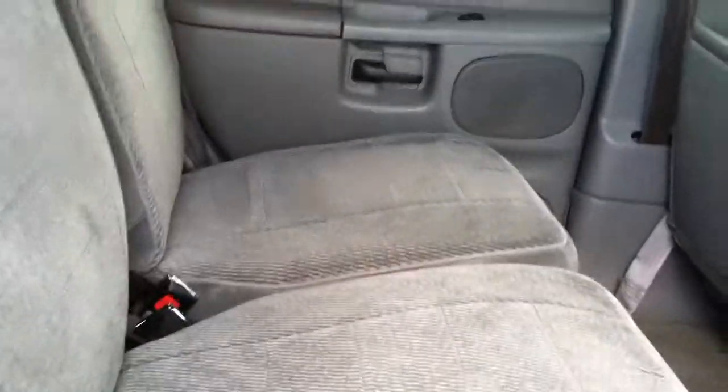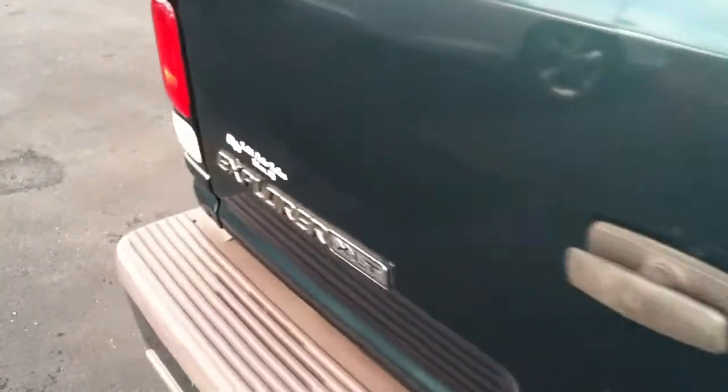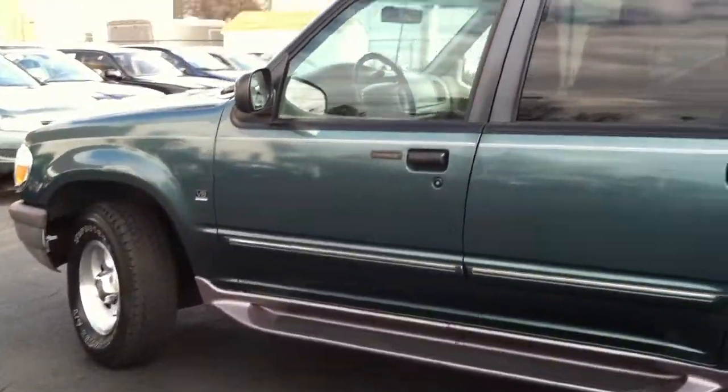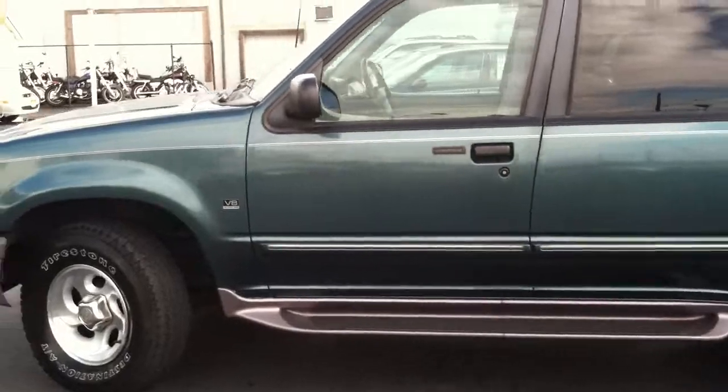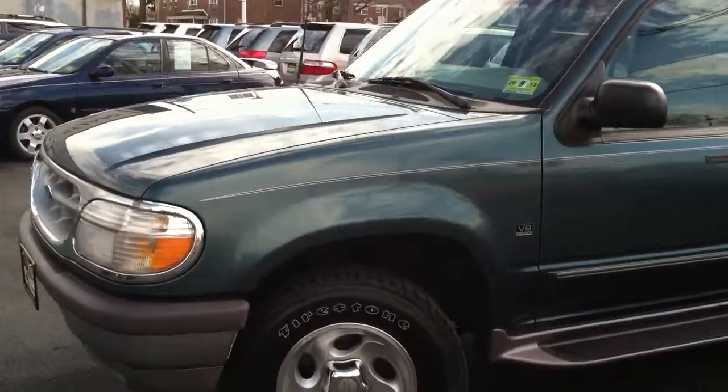So if you're looking for something cheap to tow something just a few times a year — a trailer, a car, anything like that — I actually think this is more than perfect for you. You're not spending a ton of money on it. The body's in — I don't want to say excellent, but it's close to it for a '97. I think you'll be very happy with this.